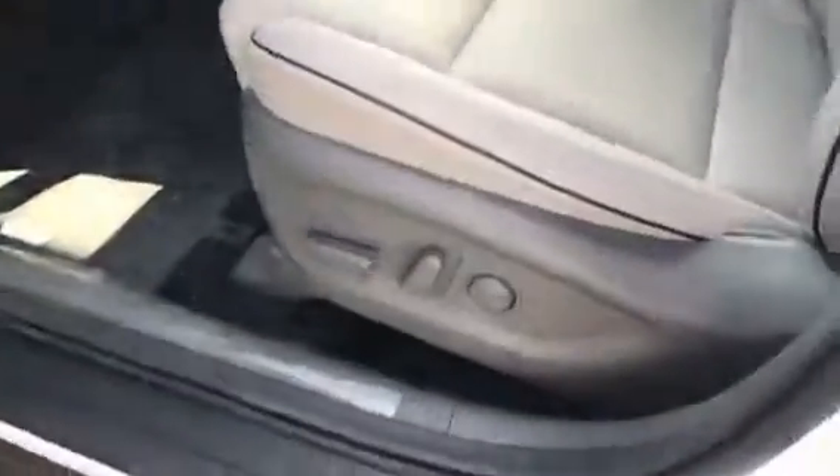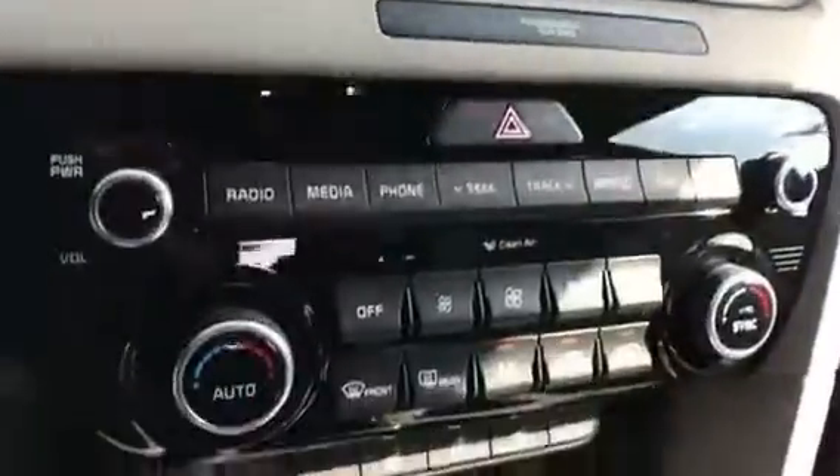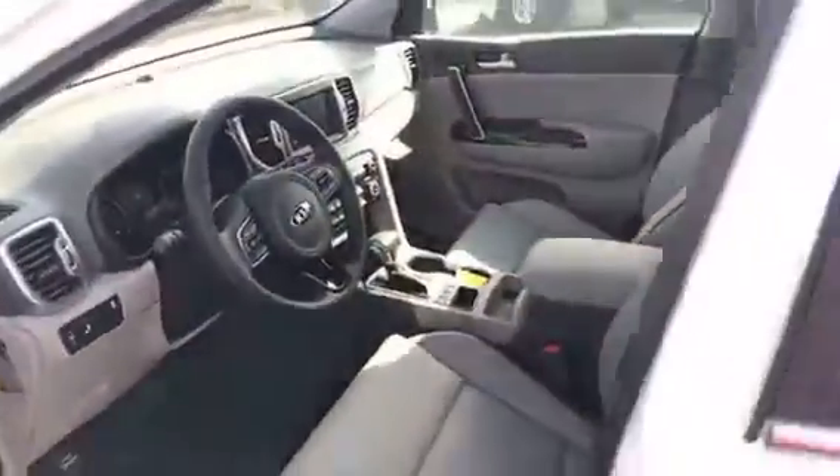A few awesome features I like to point out on the inside: the 10-way power adjustable seats, blind spot detection and traction control, Apple CarPlay, heated seats, a couple of different drive modes. As you notice, this car does pretty well on fuel mileage for an all-wheel drive vehicle.